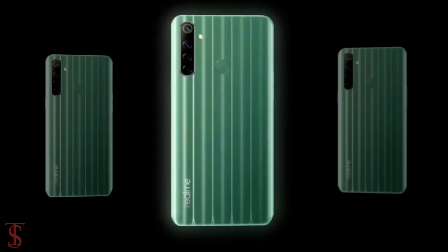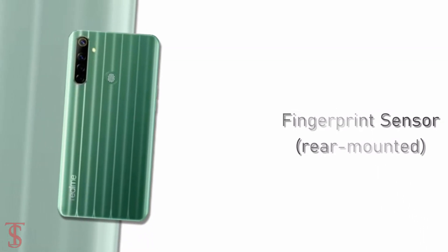Additionally, the smartphone also features a rear-mounted fingerprint sensor for authentication.